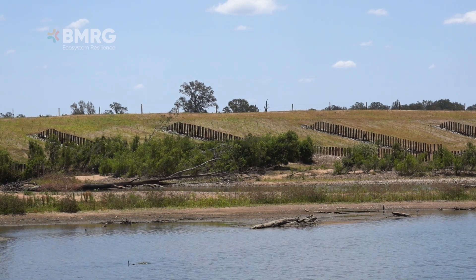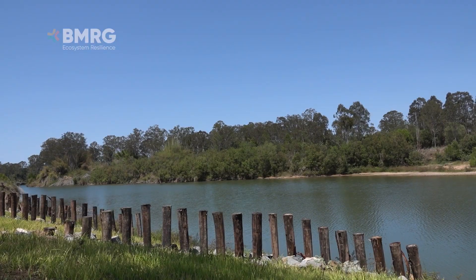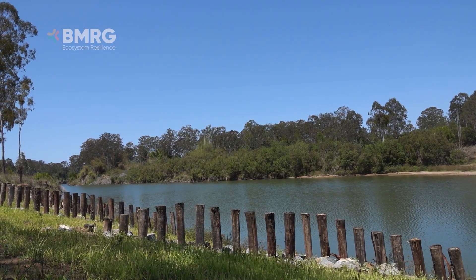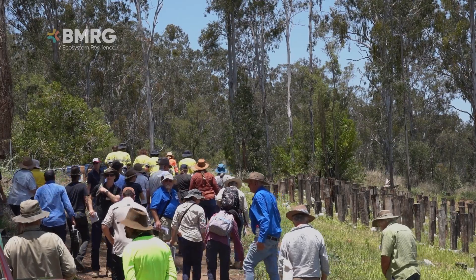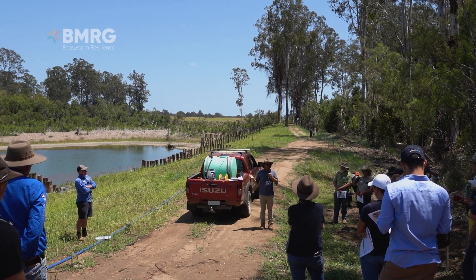BMRG is leading the Mary River Recovery Project, working with partners and landholders to stabilise the Mary River Bank at key locations to improve habitat for native species and reduce sediment flow to the Great Barrier Reef. A stakeholder day was held at Petrie Park to showcase some of the excellent outcomes that are being achieved.